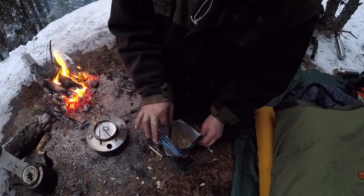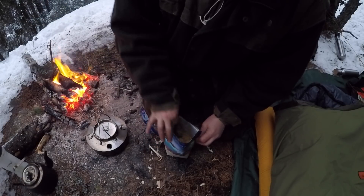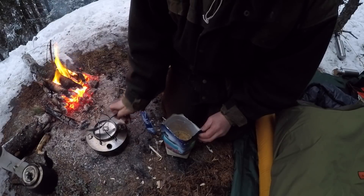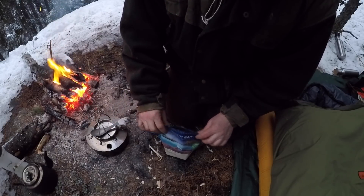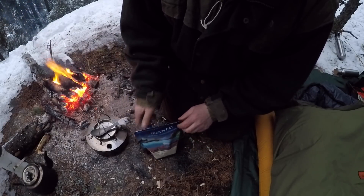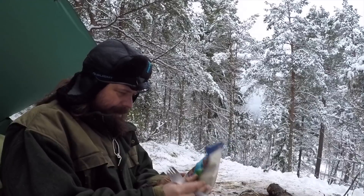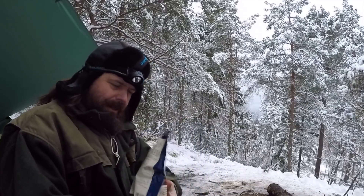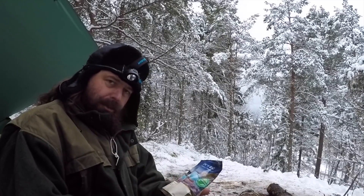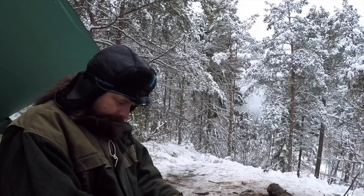This is as simple as you can get it. You just pour your hot water into the bag, close the bag, wait for a few minutes, and you will have your meal. So now let's see — it's a lot. It's a proper meal. It's Hunter's stew with noodles. So some poor hunter ended up in this stew, I guess.